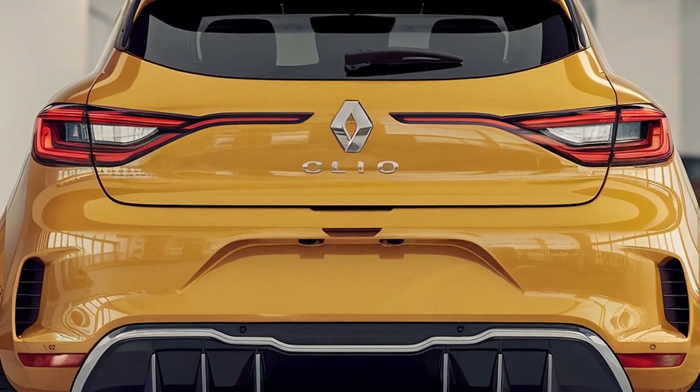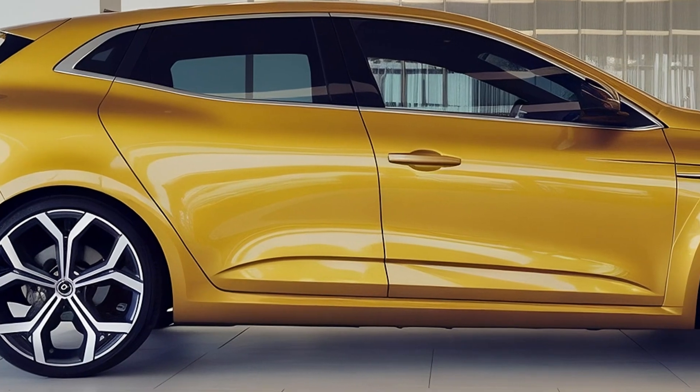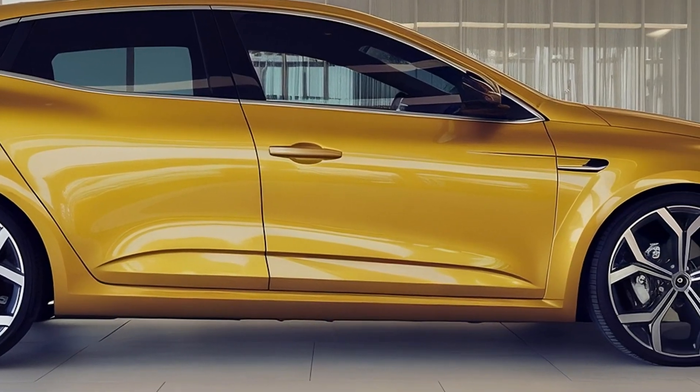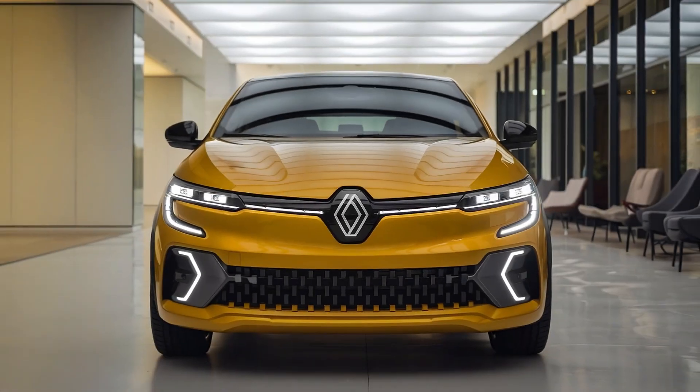This translates to a significant decrease in CO2 emissions, making the 2025 Clio a strong choice for eco-conscious drivers who want to reduce their carbon footprint without sacrificing the convenience of a petrol engine.